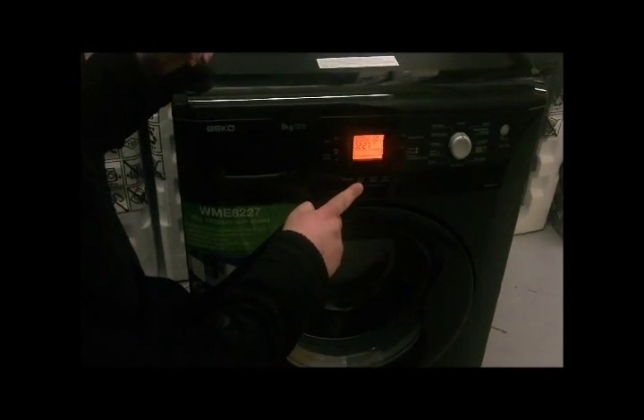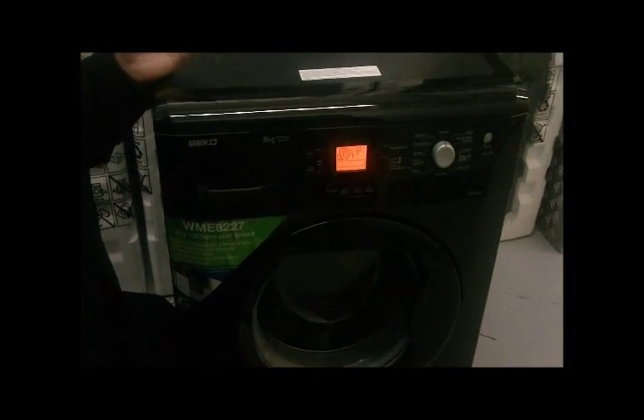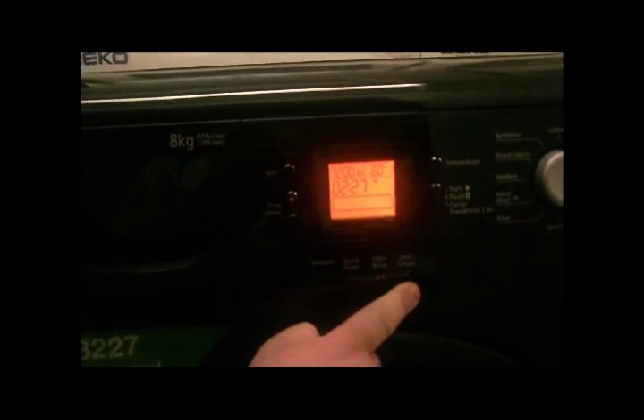We also have a quick wash for something that you could use if you perhaps don't have a full load and you want to use less energy and take less time. We have an extra rinse cycle, which is again self-explanatory. An extra crease cycle which reduces the spin, so you have less creases on your clothes when you finish.